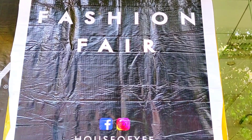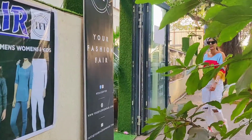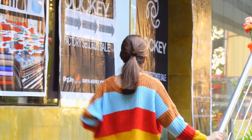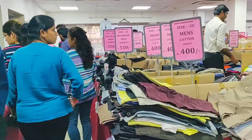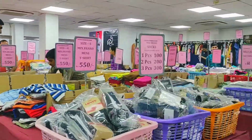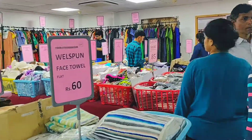Hi Mumbaikers, big big sale is here so be ready to fill your shopping cart! Today I am here at your fashion fair exhibition sale, where House of Fashion collaborates with various brands and sells their products at minimum 50 to 80 percent off. Isn't it so exciting? Let me show you what stuff they have.